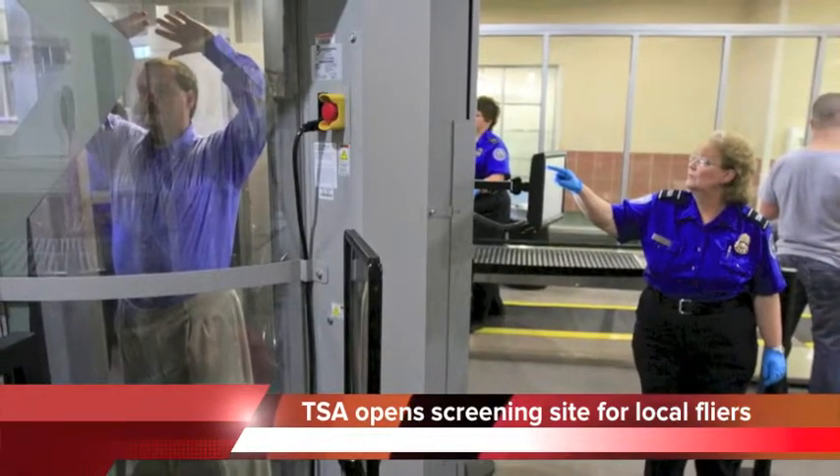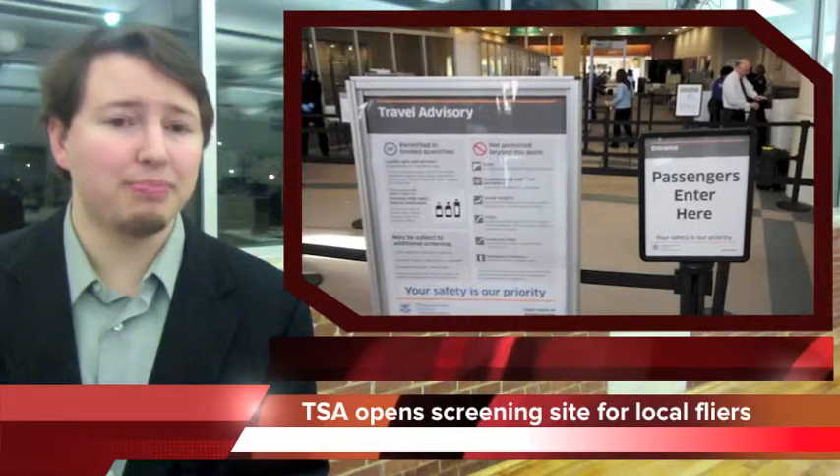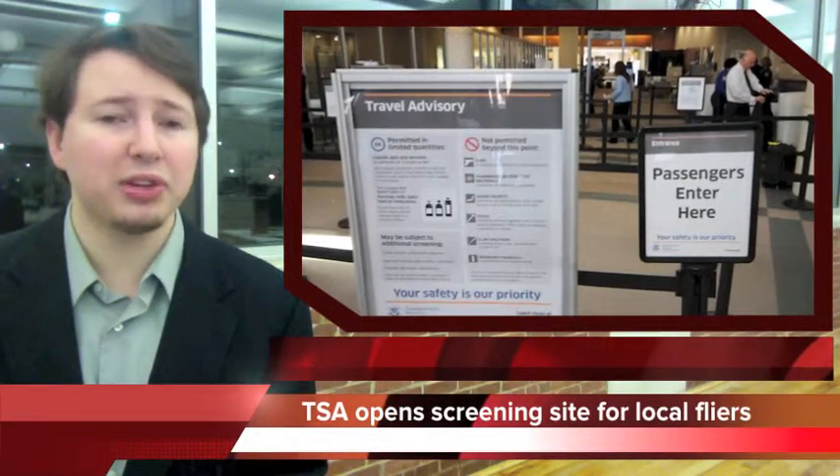If you're interested, you can go through a pre-enrollment process at TSA.gov and then make an appointment at the screening site to confirm your identity and provide fingerprints.